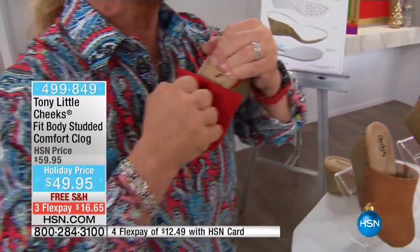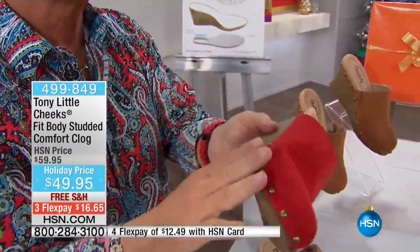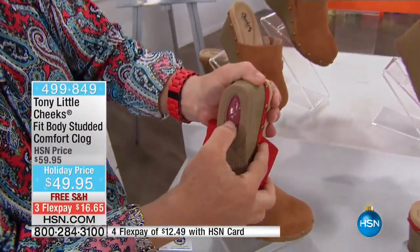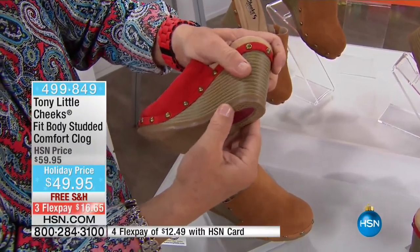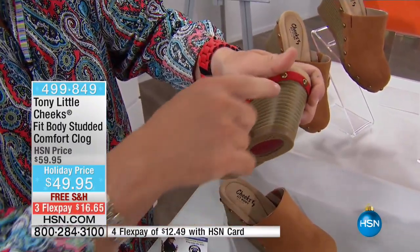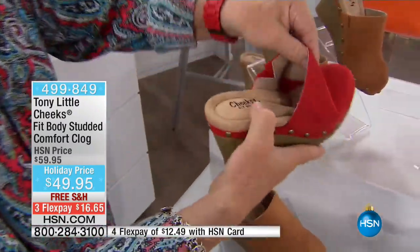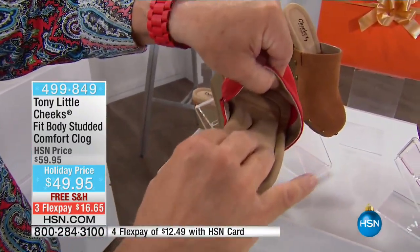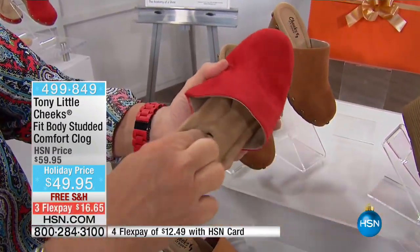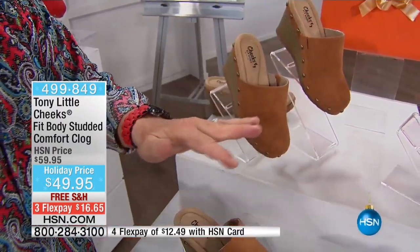This is what I call a Fit Body Clog — actually one of the first active clogs. It's super lightweight, like seven or eight ounces. There's an energy pad on the bottom, a second layer of EVA just like your athletic footwear. Then you open it up — you've got a foot cradle, so your foot is sitting inside an orthotic. Look how plush that is. That is memory foam in the arch and throughout. A lot of technology.